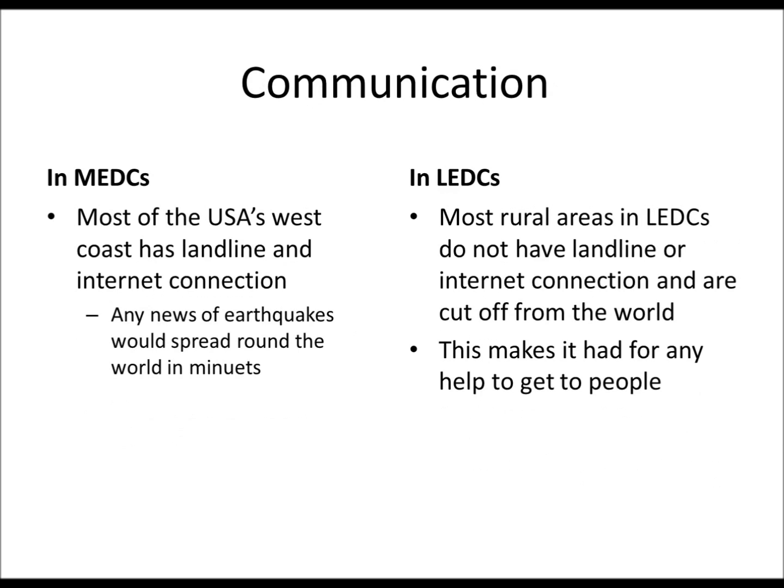Communication is again more down to who has the best technology. Landline and internet connection can spread news of a disaster very quickly in MEDCs, whereas in LEDCs the remote parts generally don't have landlines or internet connections.